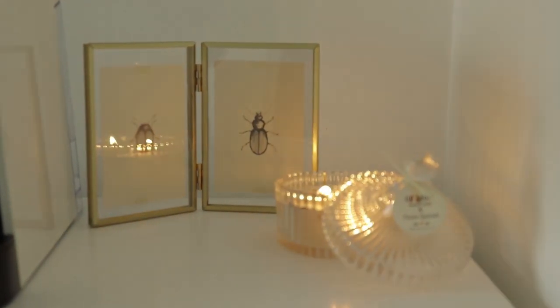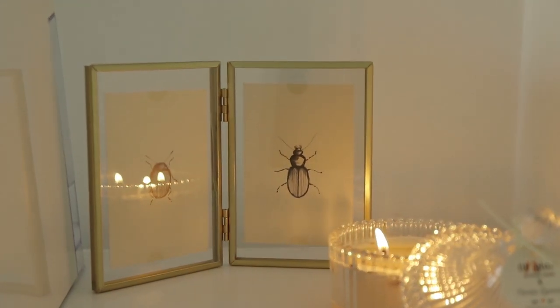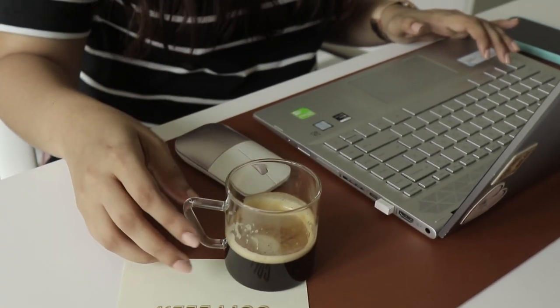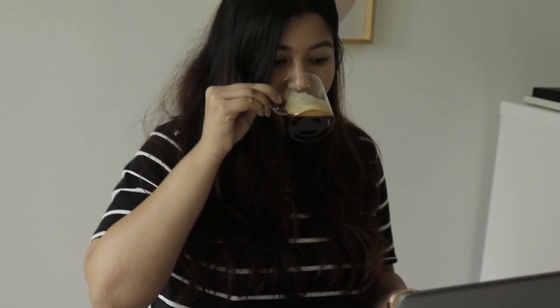On top of it I have my scented candle, this cute minimal bug frame that I got from IKEA, and of course my Coffeeza coffee machine. And that's it for my workspace tour — I did not add too many elements in because I wanted it to be clutter-free and a space for me to just work and not get distracted.